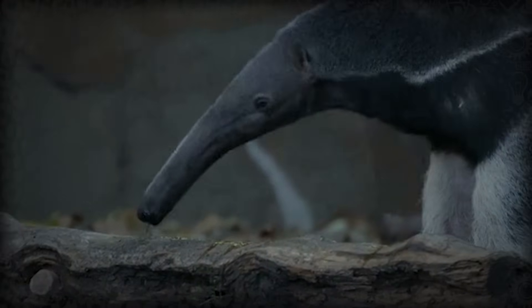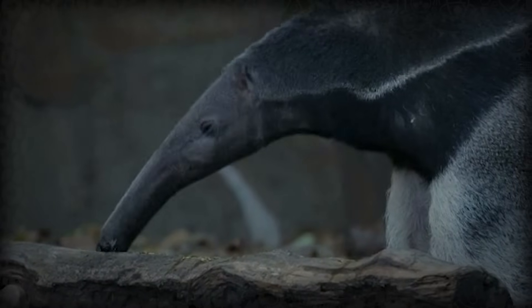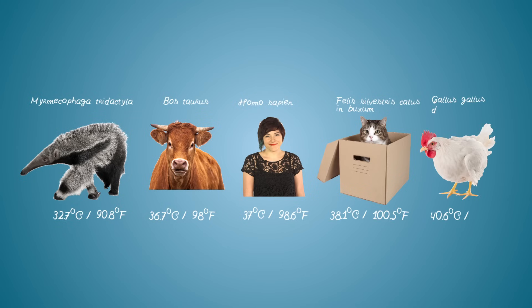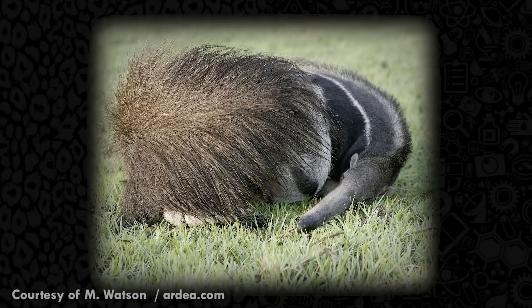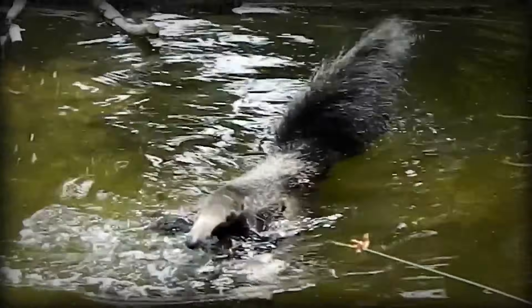In order to maintain themselves, they need to eat around 35,000 ants or termites every day. This diet provides them with little energy, and anteaters have adapted to have a very low metabolism. They have the lowest body temperature of any mammal — 32.7 degrees Celsius compared to our 37 degrees Celsius. At night they can get pretty cold, and they use their massive flag-shaped tail as a blanket to keep themselves and their young warm.